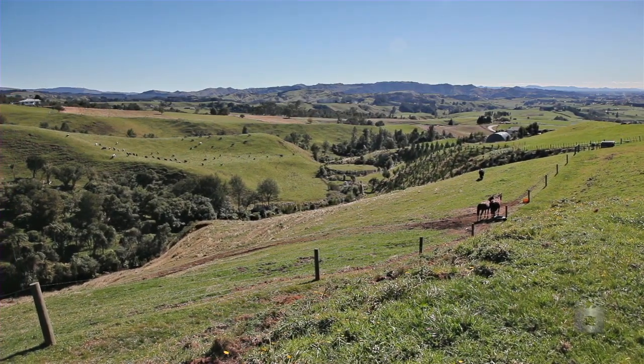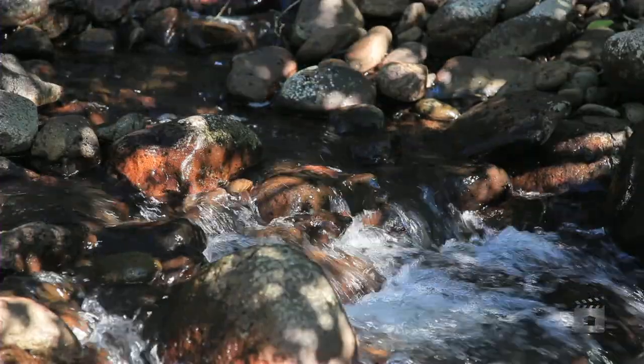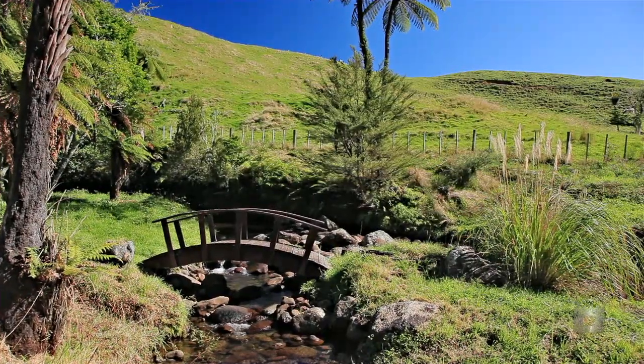To complete the property, there is even a rocky mountain stream running through the property near its western boundary.